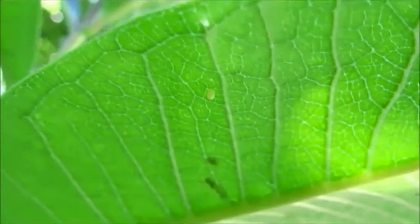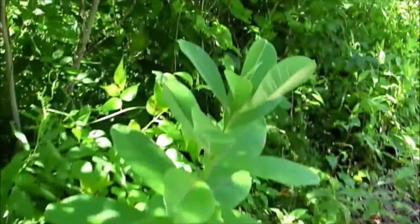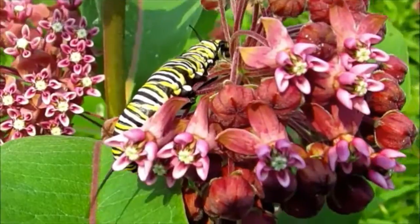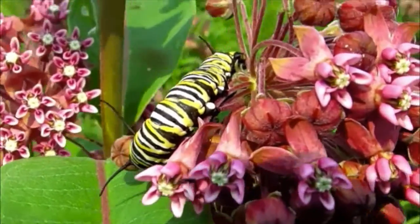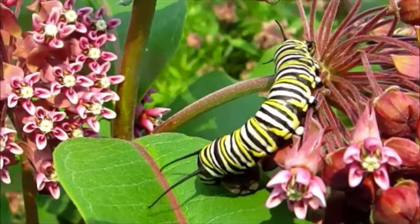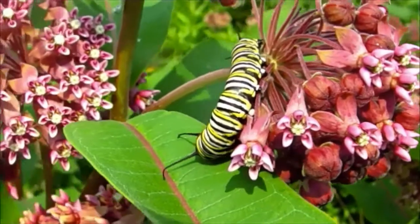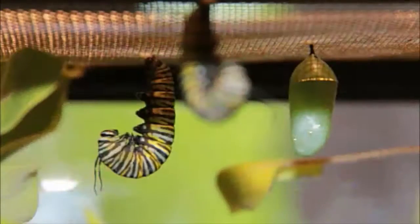Monarch butterflies lay their pale yellow or ivory eggs singly, generally on the upper leaves of milkweed plants. The emerging caterpillars have alternating bands of yellow and white on a black background. The caterpillars feed only on milkweed plants, which have well-documented toxic substances retained in the body and wings throughout the adult butterfly stage. In only 10 to 14 days, depending on temperature, the caterpillar will grow to more than 3,000 times its hatching weight.